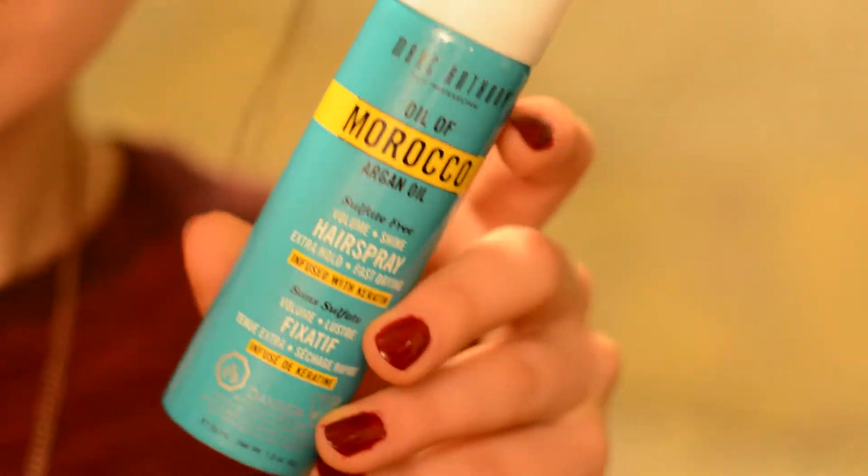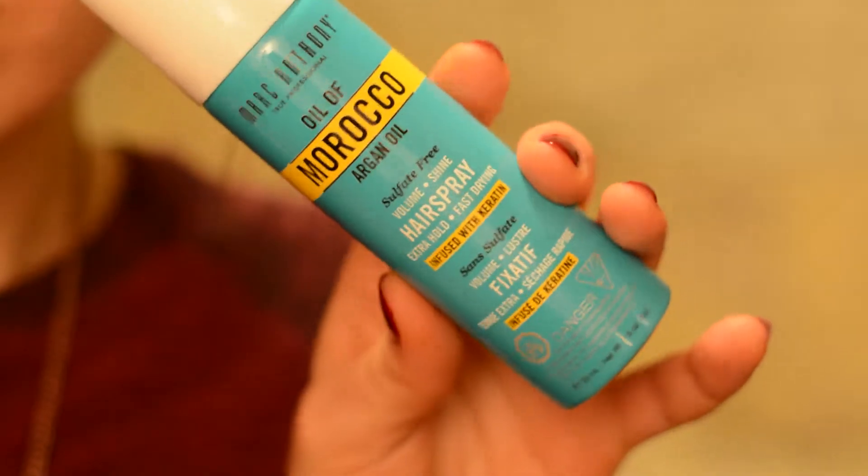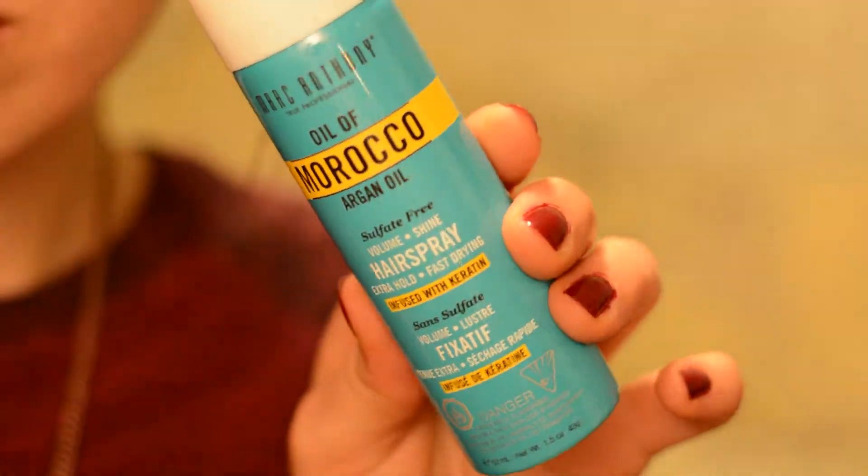The last thing in the bag is the Marc Anthony Oil of Morocco Argan Oil Sulfate-Free Volume Shine Hairspray. It says extra hold and fast drying, infused with keratin. It's cool that it's sulfate free — that's awesome. The packaging is really pretty and simple. I'm interested to try this.